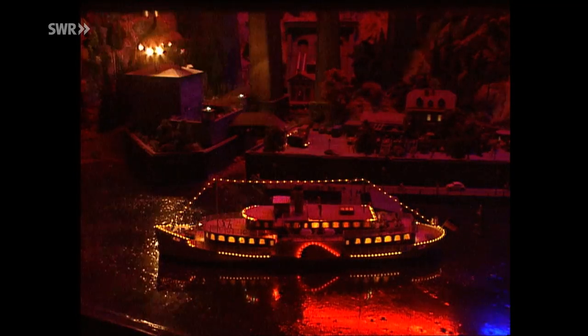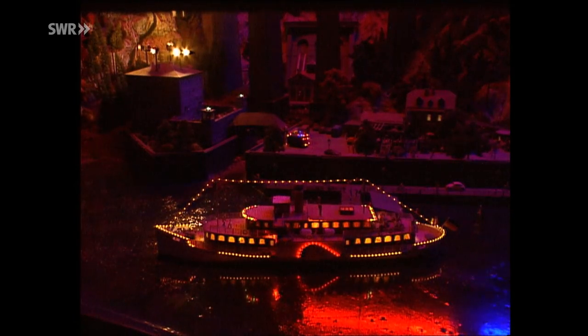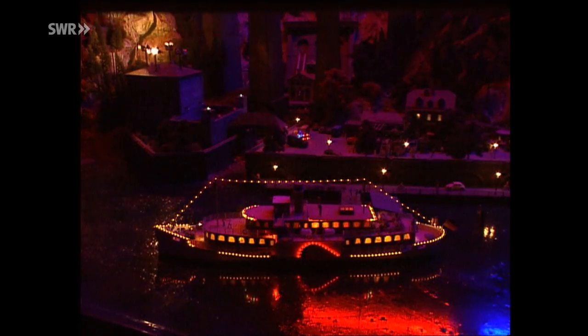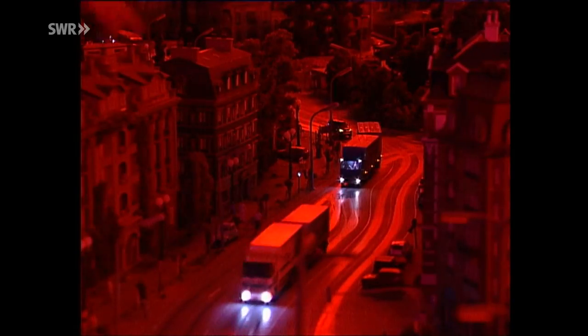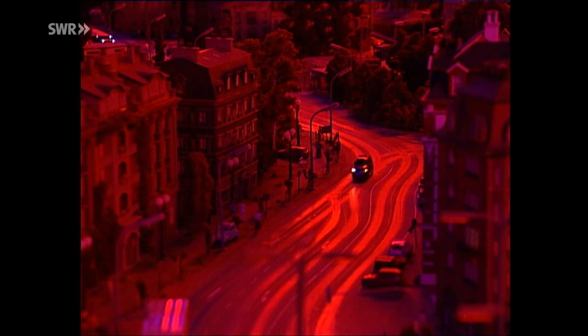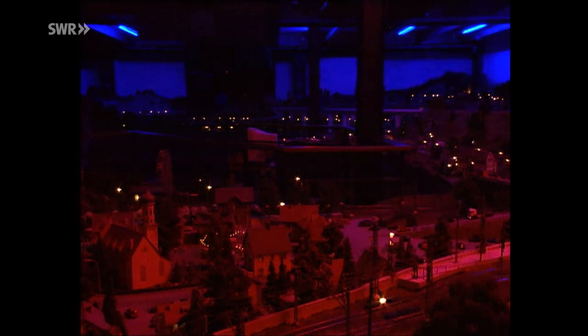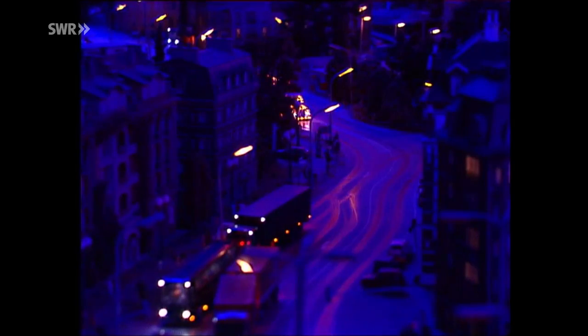Abendstimmung im Wunderland. Ein Effekt, der sich auf der Anlage viermal in der Stunde wiederholt. Nach dem Abendrot wird das Licht bläulich und überall gehen die Lichter an - in den Zügen, auf den Straßen, in Knuffingen, in Nessingen, Bad Klosterberg oder wie die einzelnen Ortschaften auf der Anlage noch alle heißen. Und die Lautstärke bei den Zuschauern geht zurück. In der Nacht ist eben alles ein wenig gedämpfter. Drei Minuten lang dauert sie.